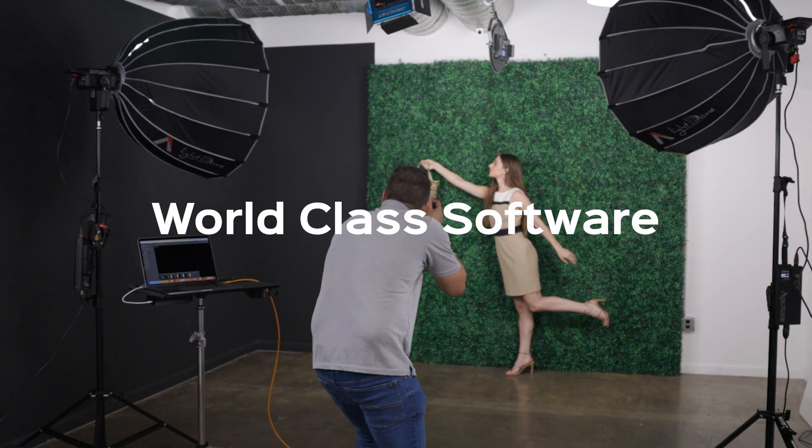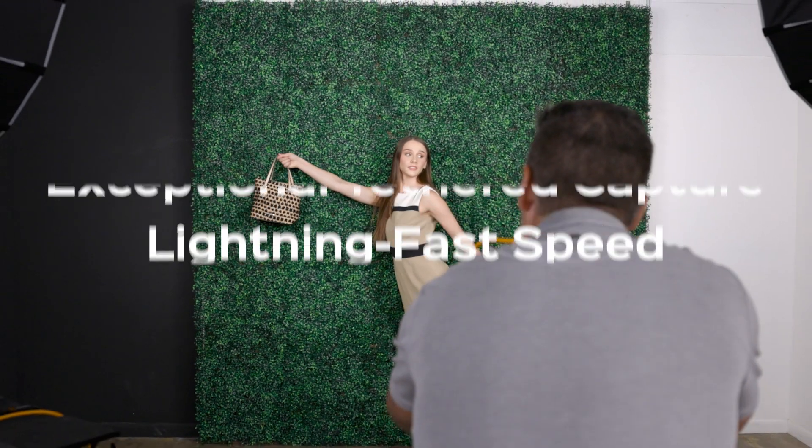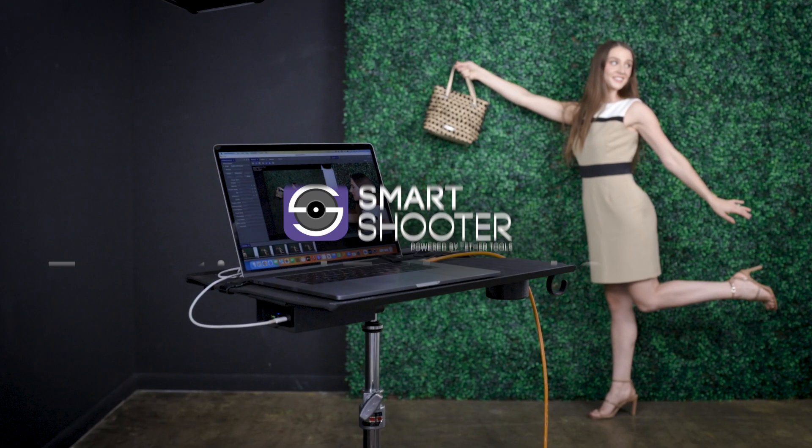World-class software built from the ground up with lightning fast speed for exceptional tethered capture. That's Smart Shooter 5.